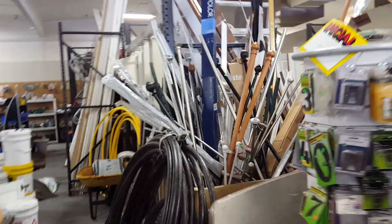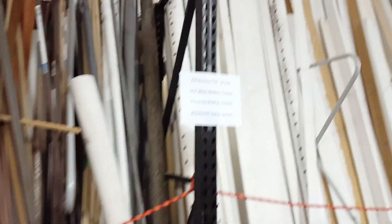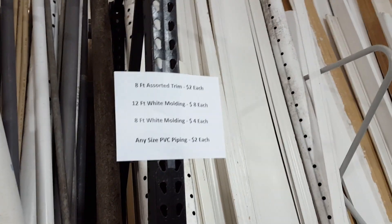Whoa, look at all these. This stuff is like donated from Lowe's and Home Depot. We got some paint, some shingles. Look at all these — Green Sheen. Whoa, look at all that trim. Eight-foot assortment trim, two dollars. Twelve foot, eight.